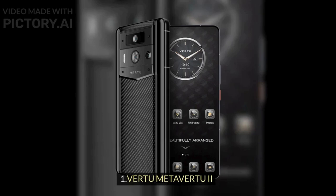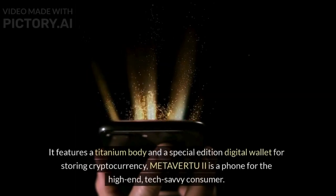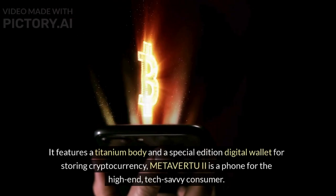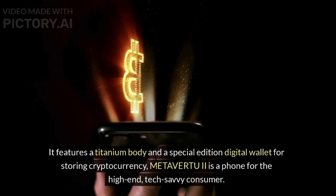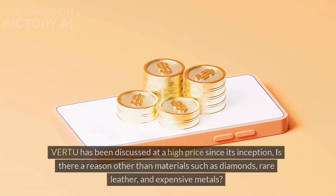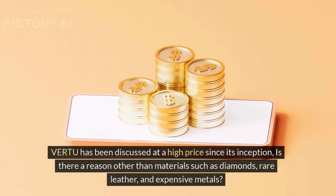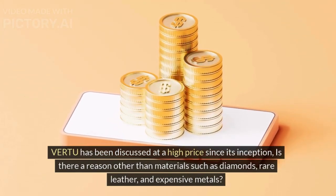1. Virtu MetaVirtu 2. It features a titanium body and a special edition digital wallet for storing cryptocurrency. MetaVirtu 2 is a phone for the high-end, tech-savvy consumer. Virtu has been discussed at a high price since its inception — is there a reason other than materials such as diamonds, rare leather, and expensive metals?